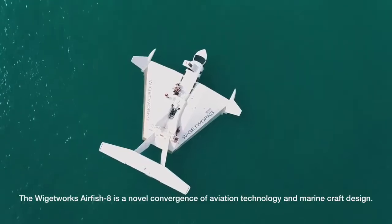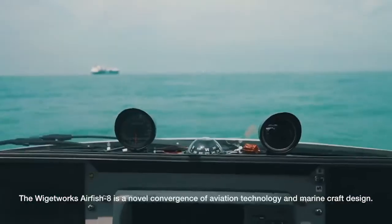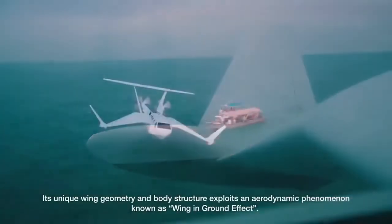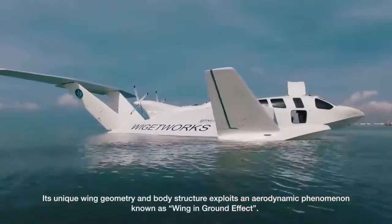The Wigetworks Airfish 8 is a novel convergence of aviation technology and marine craft design. Its unique wing geometry and body structure exploits an aerodynamic phenomenon known as wing-in-ground effect.